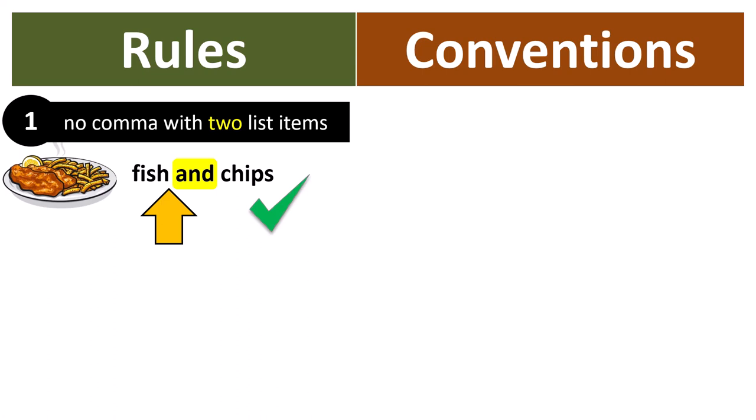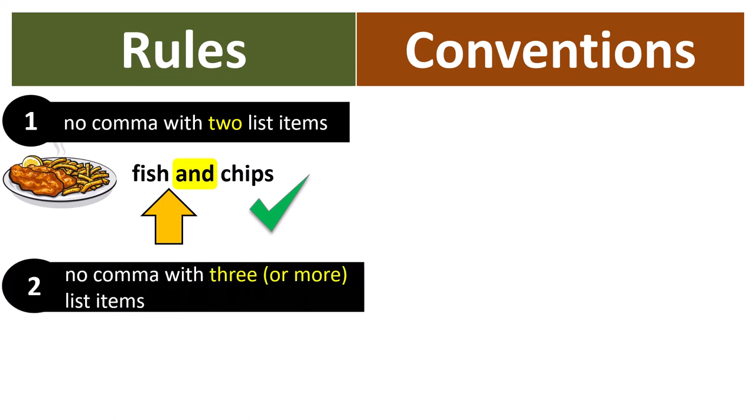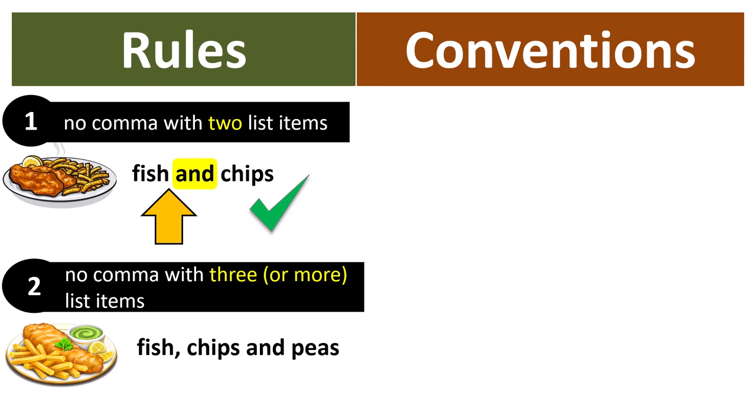If you're British, then the second rule is that there is no comma with three list items. So an example would be fish, chips and peas. Here is our word AND and there is no comma before it. This is also correct.